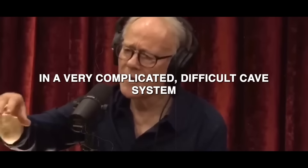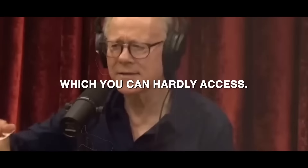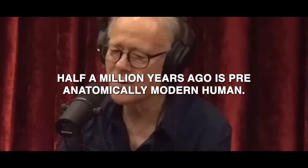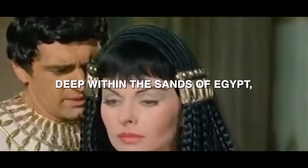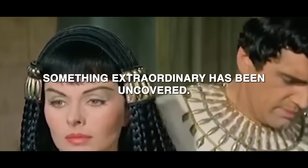He found evidence of deliberate burial in a very complicated, difficult cave system which you can hardly access. Half a million years ago is pre-anatomically modern human. Deep within the sands of Egypt, something extraordinary has been uncovered.